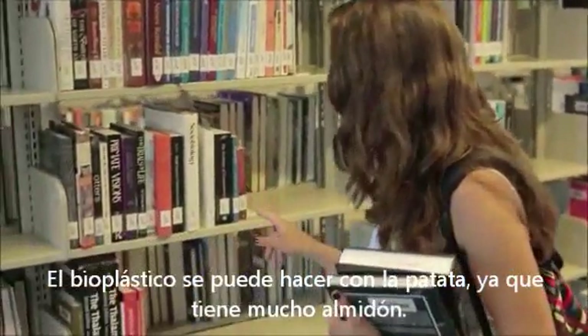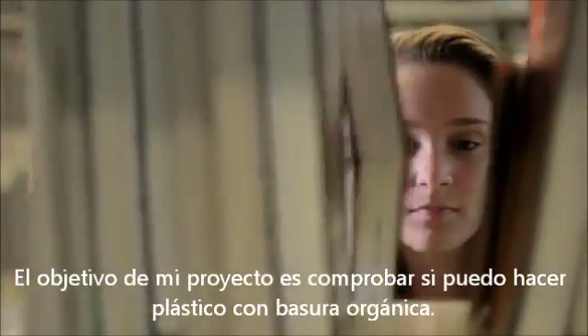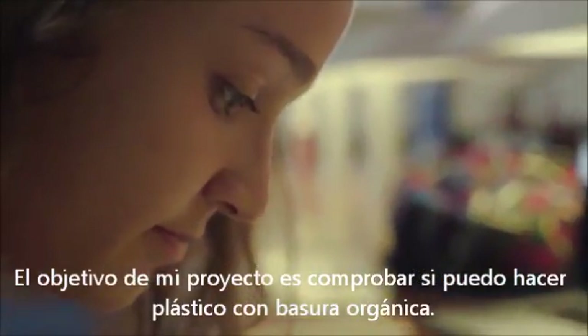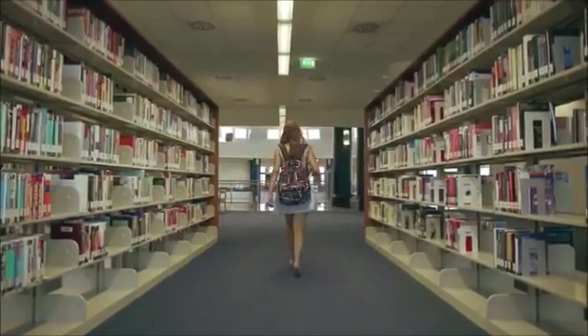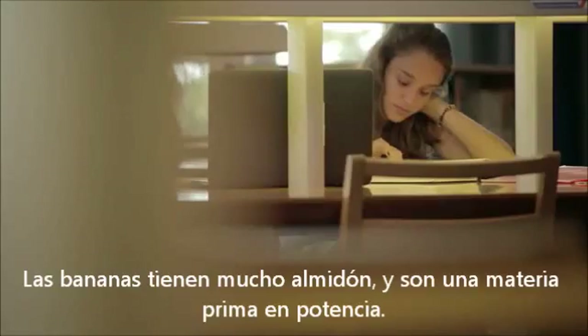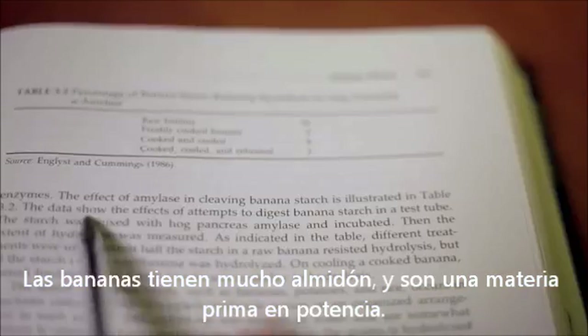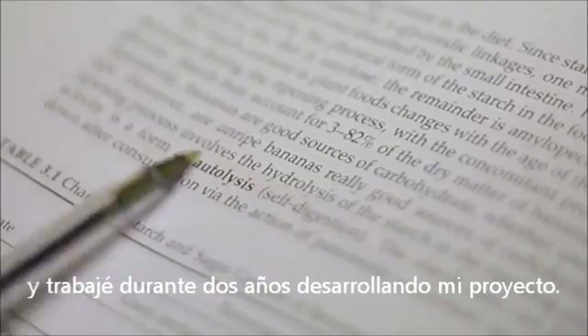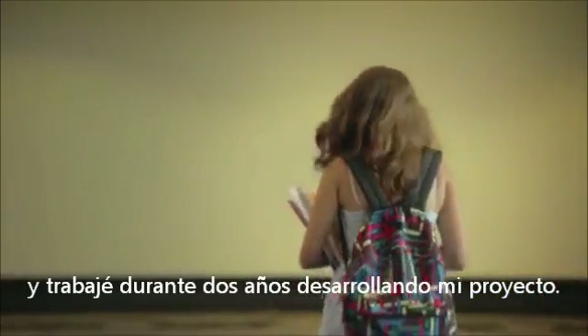Bioplastics can be made from potatoes because of the starch in them, so the aim of my project was to see if I could make plastic out of organic waste material. Bananas contain a lot of starch and are therefore a potential plastic material. I researched the current methods for creating bioplastics and I worked for two years developing my project.